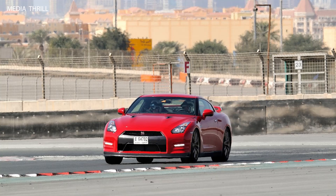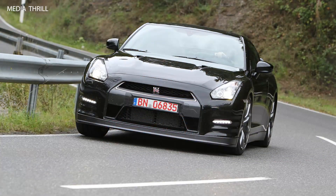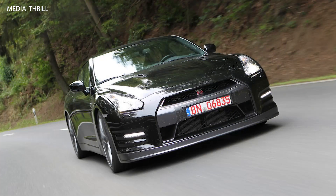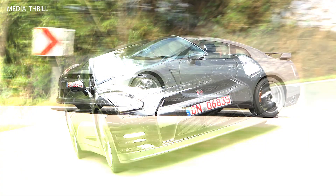The GT-R features an electronically controlled suspension system with multiple driving modes, allowing drivers to adjust the damping characteristics to suit their preferences or driving conditions.